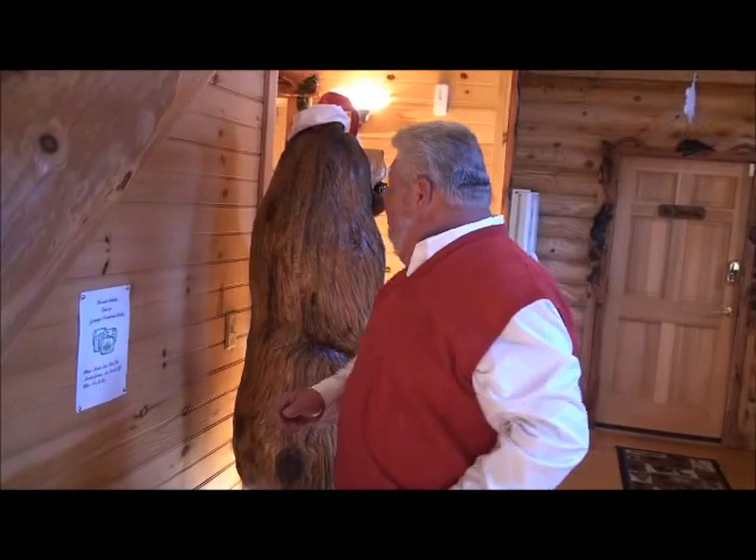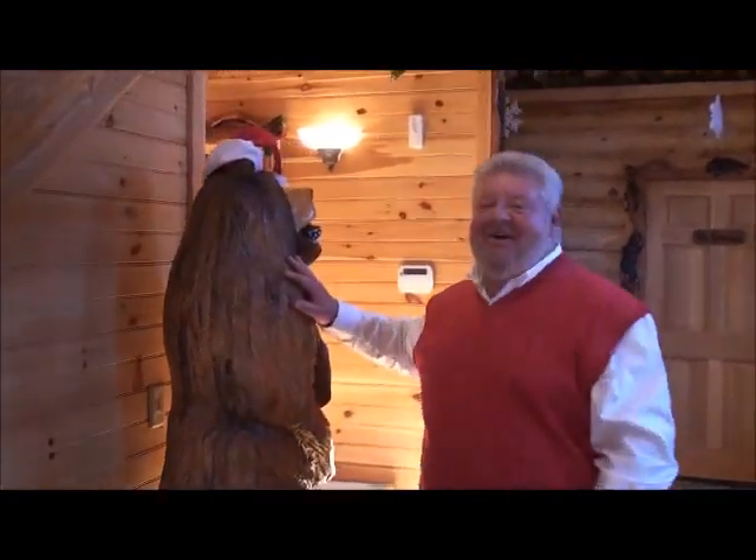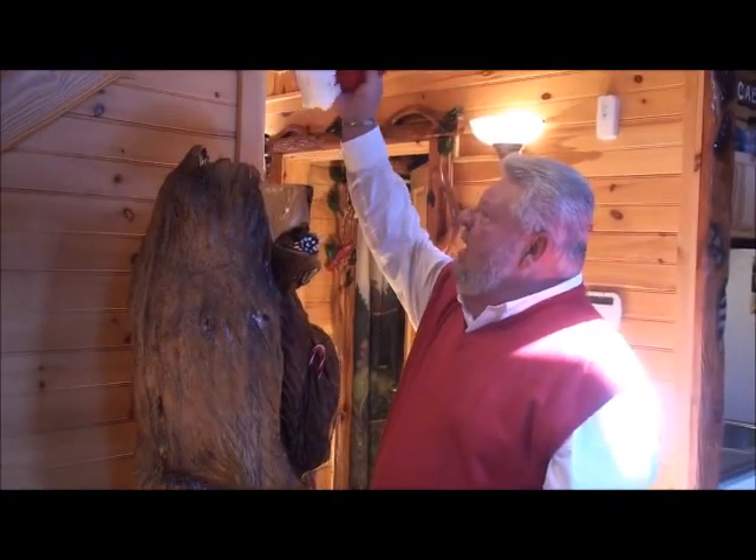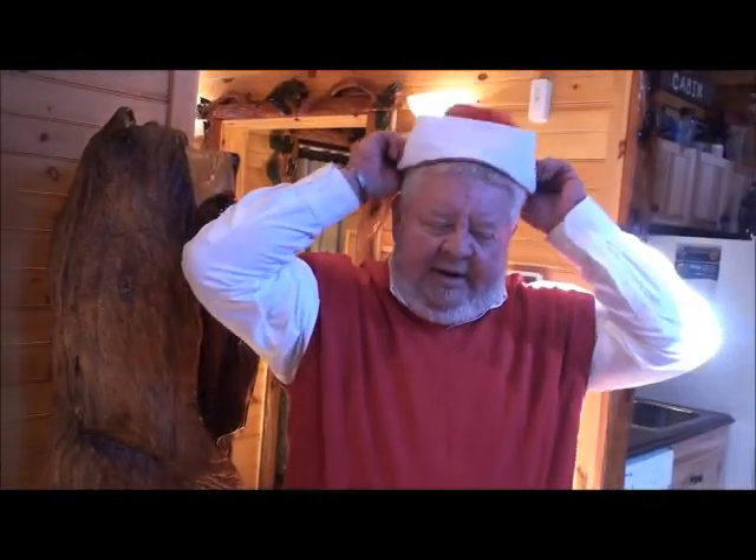Wait a second — someone's behind me. Oh, this big fella here, complete with mistletoe, and here I am all alone. You're going to enjoy your family retreat here at Granny's Creekside Cabin, whether it's Christmas time and Winterfest or any time.